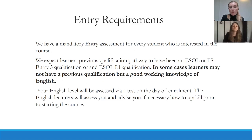Regarding entry requirements, there is a mandatory entry assessment for every student interested in the course. We expect learners to have an ESOL or functional skills entry level three qualification, or an ESOL level one qualification. In some cases learners may not have a previous qualification but have a good working knowledge of English. Your English level will be assessed via a test on the day of enrolment, and the English lecturers will assess you and advise, if necessary, how to upskill prior to starting the course.